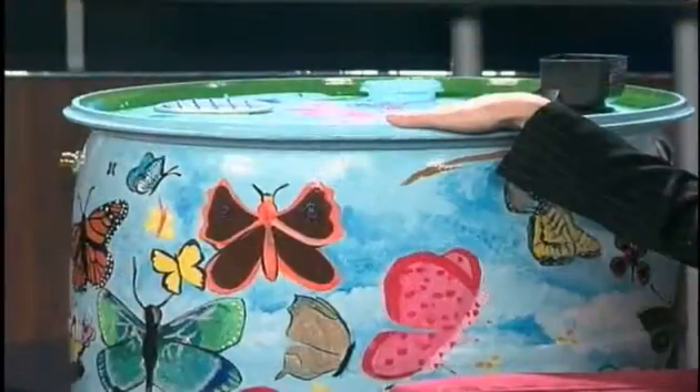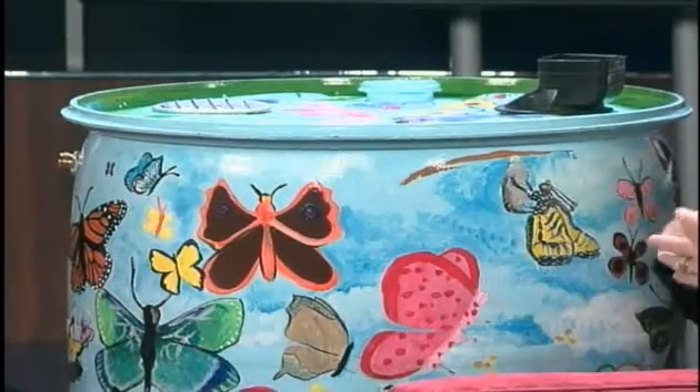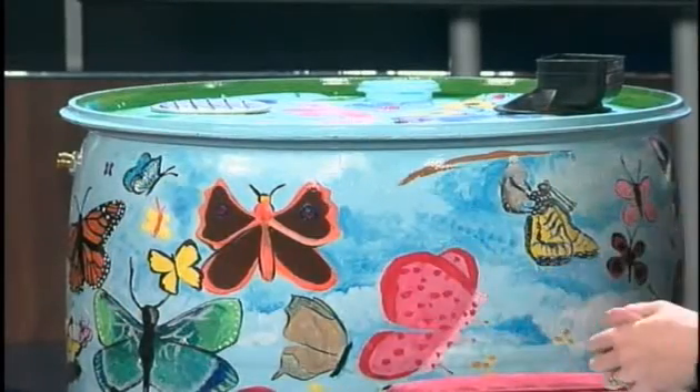This is perfect for during the summer, during a drought — you already have all the water stored in here. So you don't have to worry about watering times or anything. You have all the water right here.